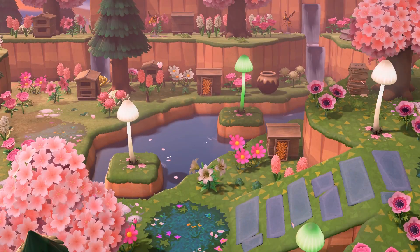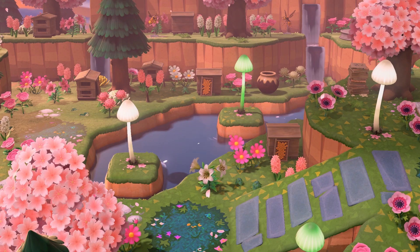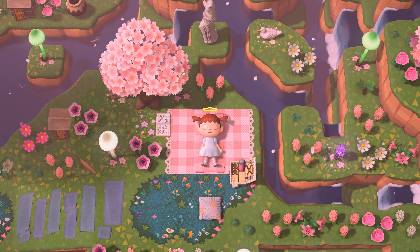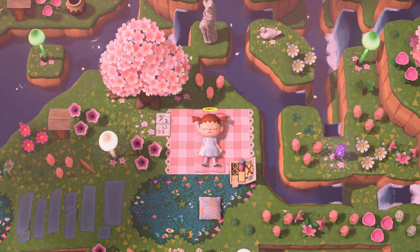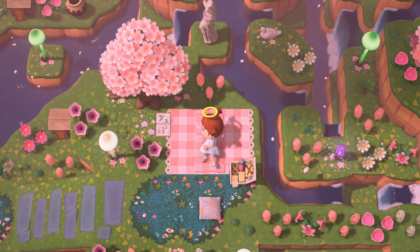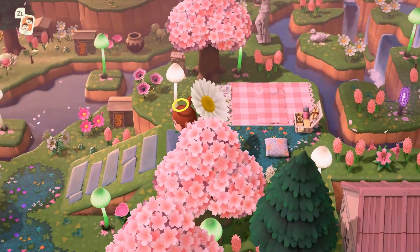Look at this little beekeeping area — it's precious, the waterfall makes it so serene. I had to lie down on the picnic blanket just to the right because it was beautiful. You know, this could be you — visit the dream address, realize your dreams.